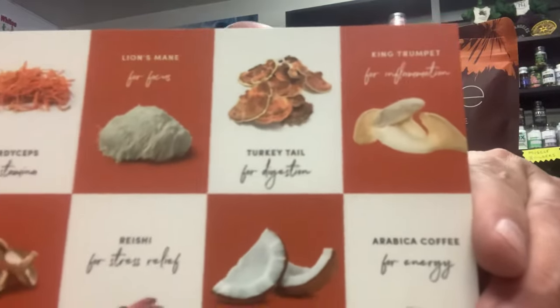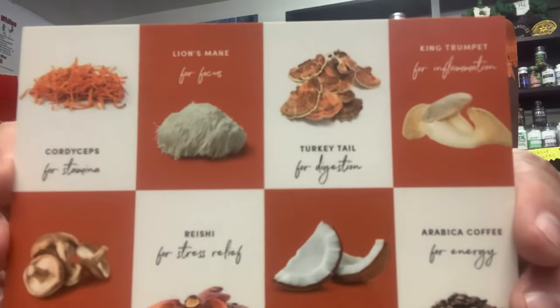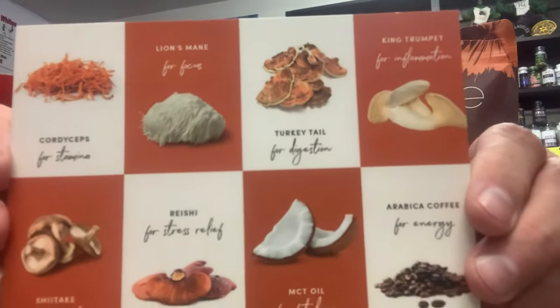It comes in a little box like this, and it comes with an insert — you can see the ingredients I just went over. If you want something to take along with your coffee for a little extra energy, focus, immunity, or digestion support, it's about 30 servings.